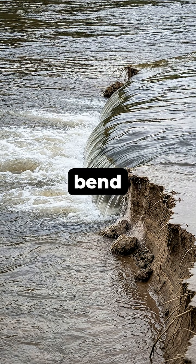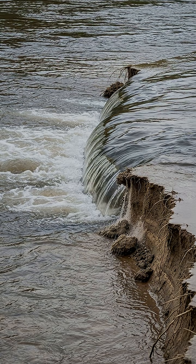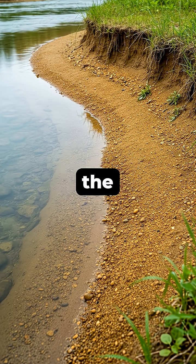This tiny bend forces water on the outer edge to speed up, eroding the bank and carrying sediment downstream. Meanwhile, the water on the inner edge slows down, causing it to deposit that sediment and build up the bank.